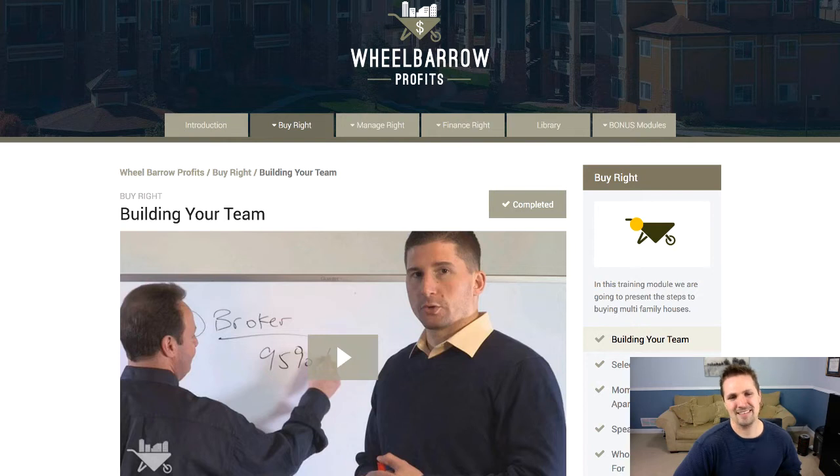I think these guys have a really good overview, especially for somebody like myself who isn't currently playing in this realm but really wants to. My end game is to take the profits from my land investing business and plug it into duplexes, fourplexes, and eventually larger scale apartment buildings — like 100 units and up. These guys have a huge library of knowledge to share.